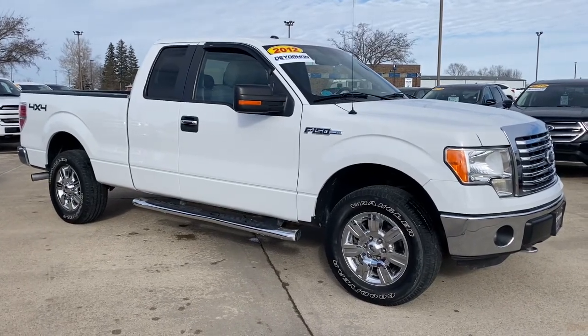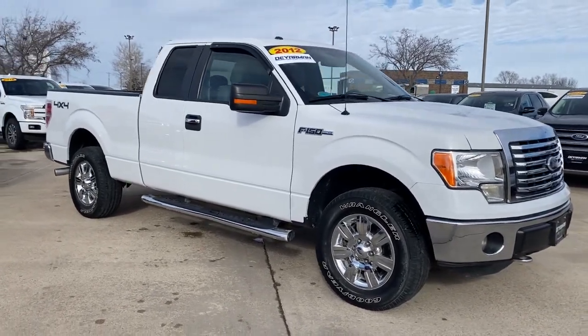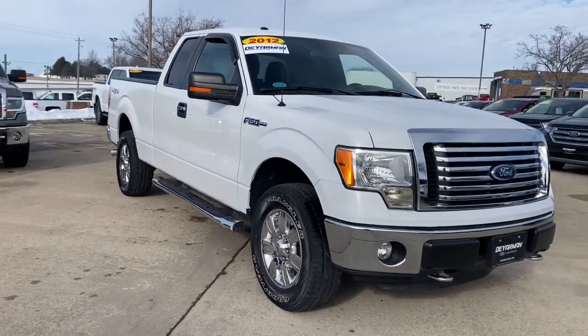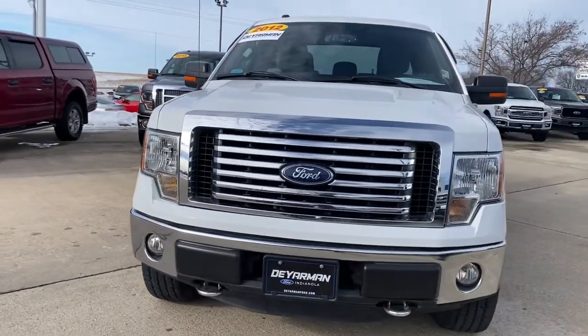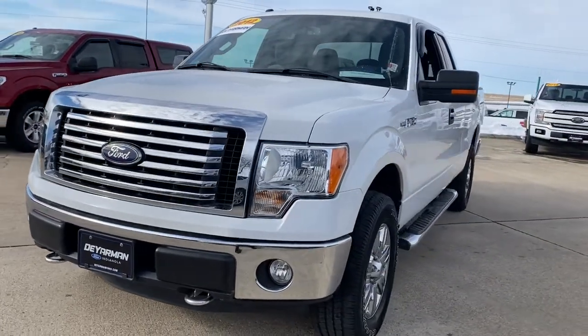Get into the 2012 Ford F-150. This vehicle still has fewer than 80,000 miles on the clock, so it won't last long. Take a closer look at this full-size F-150.